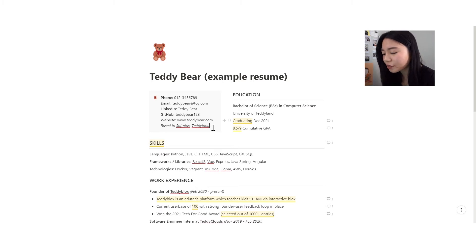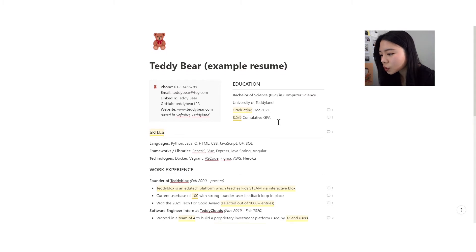Next up we have the education section. Some people say to put it at the end, but I like to have it at the front because it gives the recruiter a quick overview of you — where you're based, what you're studying, when you're graduating, and your cumulative GPA. I would say you can put your GPA if it is seven and above, although eight and above is preferred. It's really up to you, but it's good to include your graduation date so the recruiter knows what to expect.